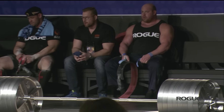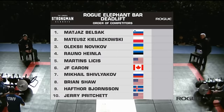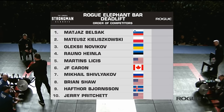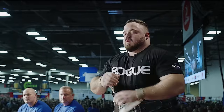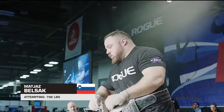Let's talk about how this event is actually going to go down. They have three lifts. Last night, they had to pick their opening lift, and we will go from lightest to heaviest. As the man from Slovenia, Matjaž Belchak, gets set for his first lift — 796 pounds on that Rogue Elephant Bar.